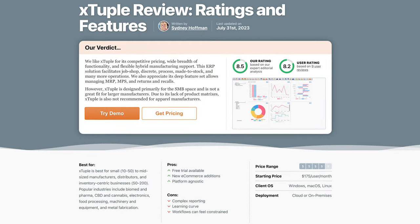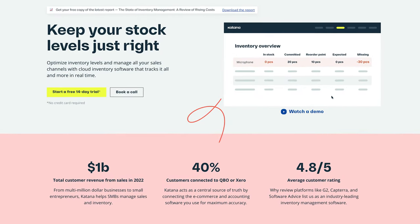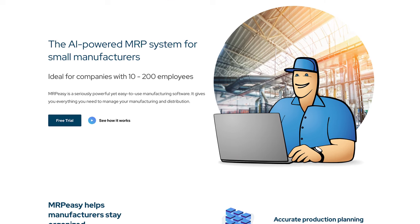Direct competitors to Job Boss Squared include manufacturing ERPs like Xduple, which has hybrid manufacturing support and targets firms with 10 to 50 employees. MRP systems like Katana and MRP Easy are also popular alternatives. They cover purchase planning, demand forecasting, and overall shop floor control.